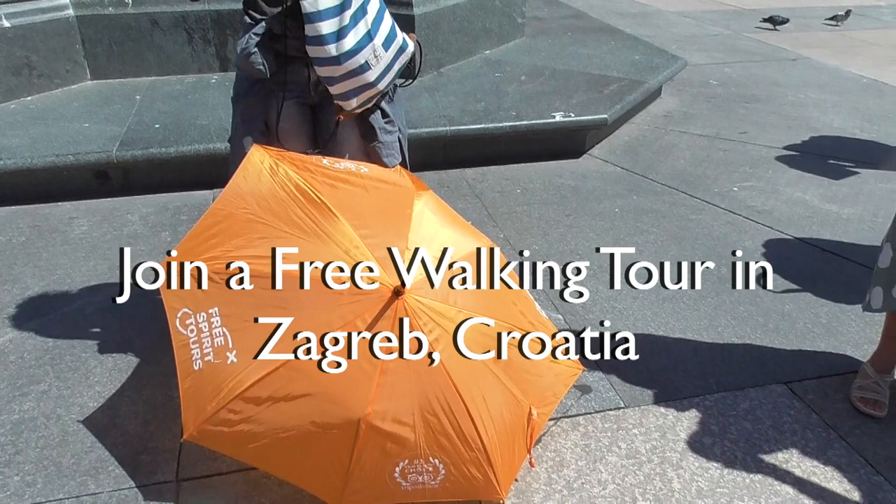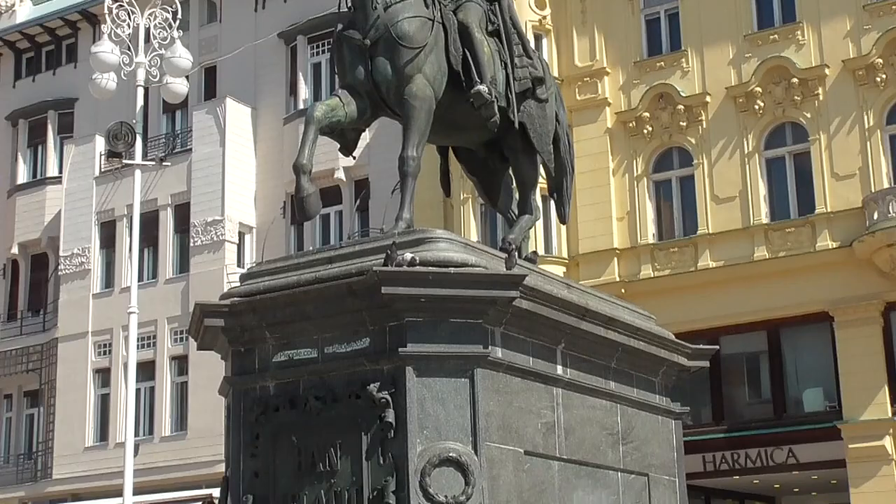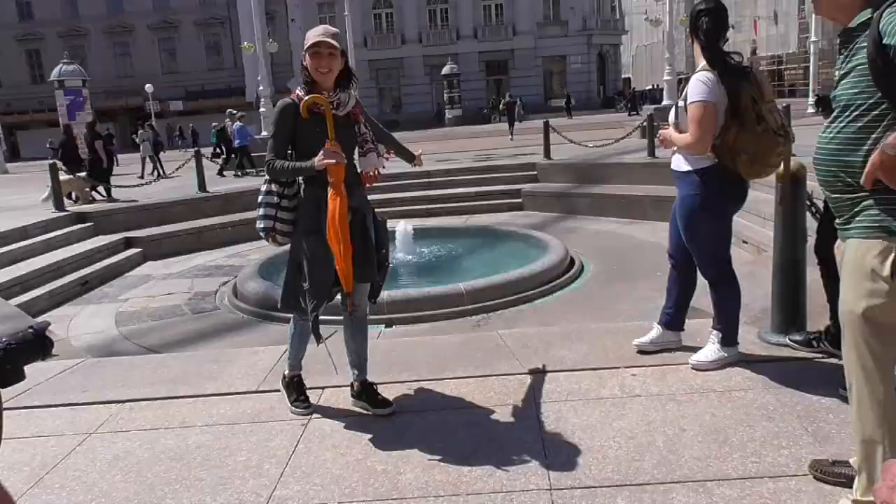This is the lady who is going to take us on the free tour. It lasts about two hours and it leaves and comes back to the square. The square is named for Jelicic, the governor of Croatia.